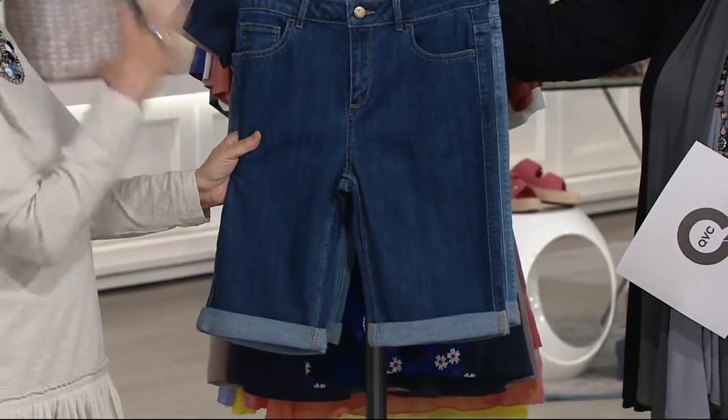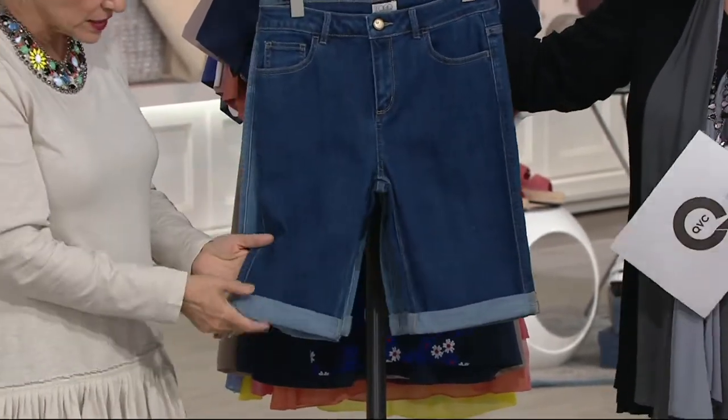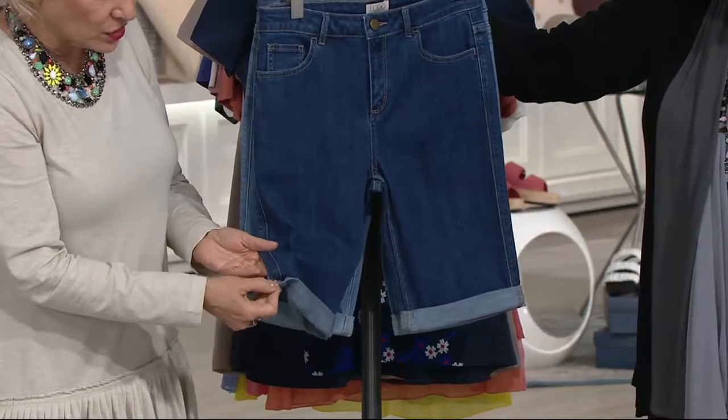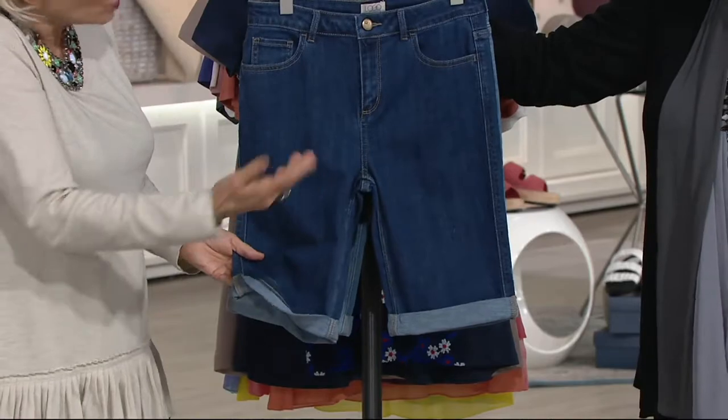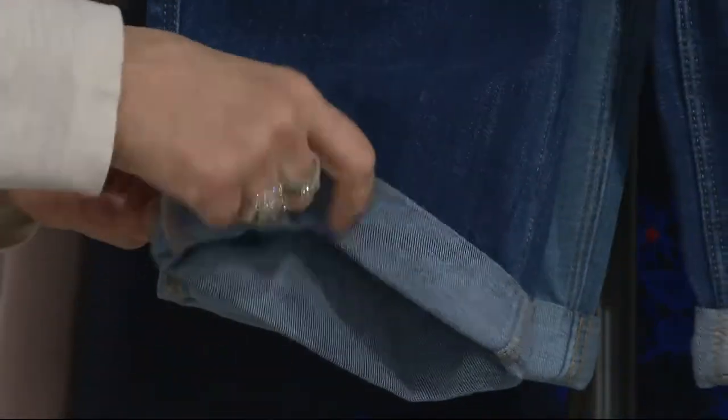These shorts are the perfect length — that 10-inch inseam, which is great for all of us — cuffed up. You can just snip that and there's almost two more inches under there. Make them longer, roll them up more. I'll show you on the girls, it's so easy.